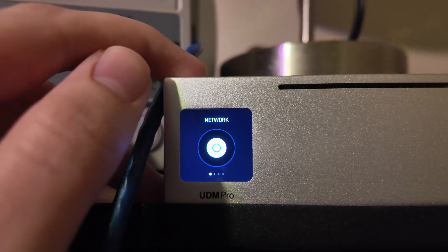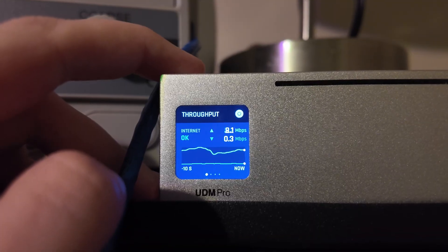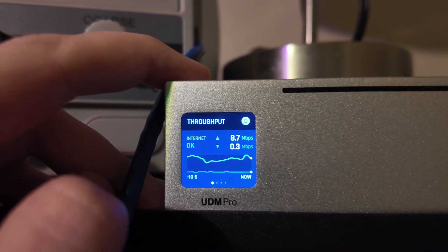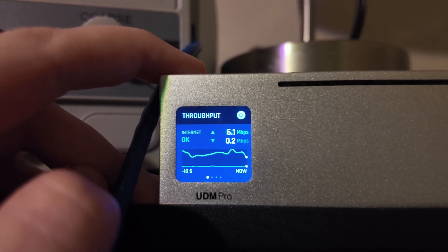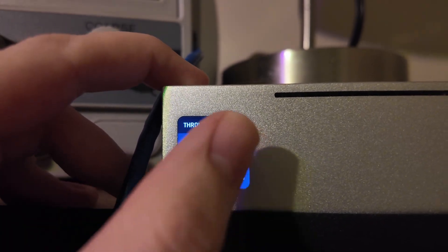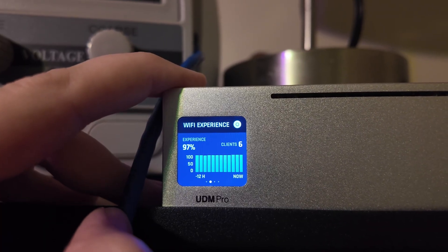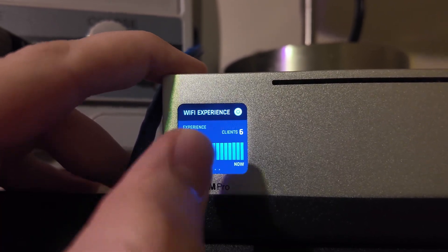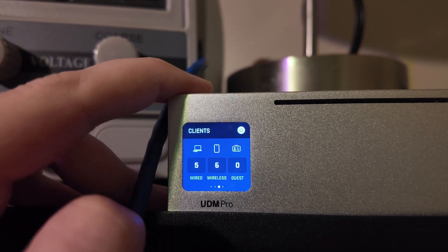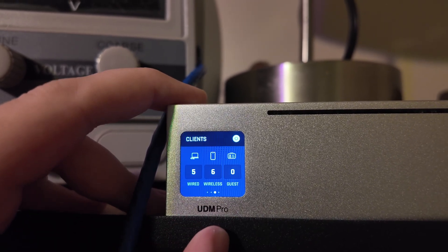The touchscreen has a few handy options. Starting with the network submenu, it shows you the throughput — upload and download speeds in megabits per second. We have okay internet, so that's probably good. Here we have the Wi-Fi experience — it's pretty good at 97%, with six clients connected right now. And speaking of the clients, we have Wired, Wireless, and Guest.